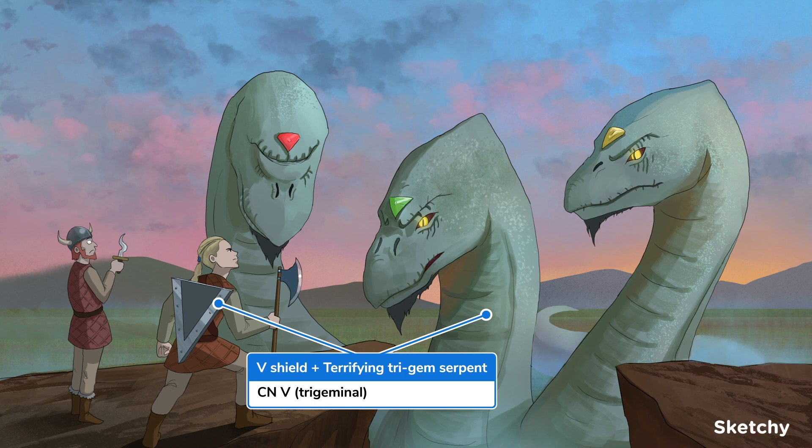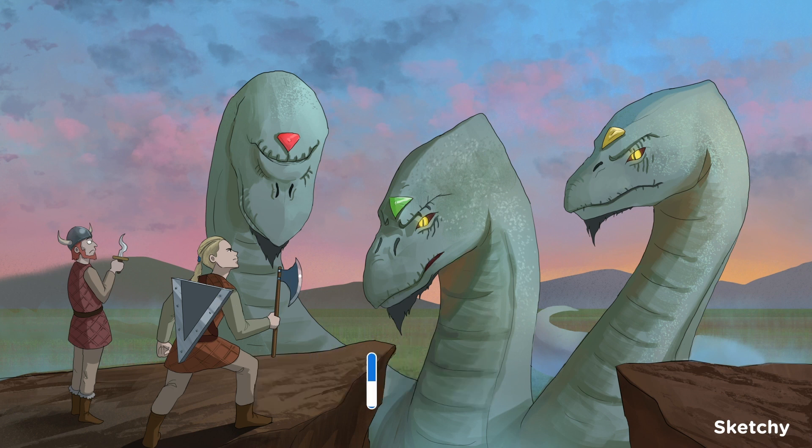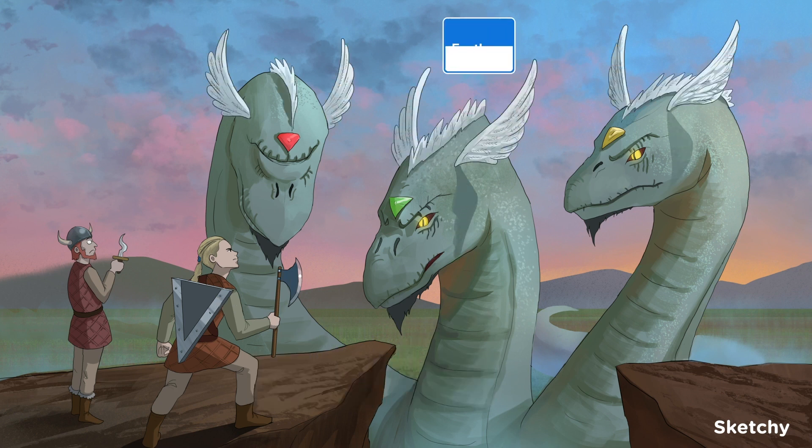So what do you need to know about the fifth cranial nerve? The first thing is that it's predominantly a sensory nerve, though it does have a motor component. Autonomic fibers also course along parts of the nerve. Let's give these heads some feathery flourishes to remind you of the sensory portions — we'll come back to the motor function in a bit, but for now remember that all three heads have those sensory feathers.